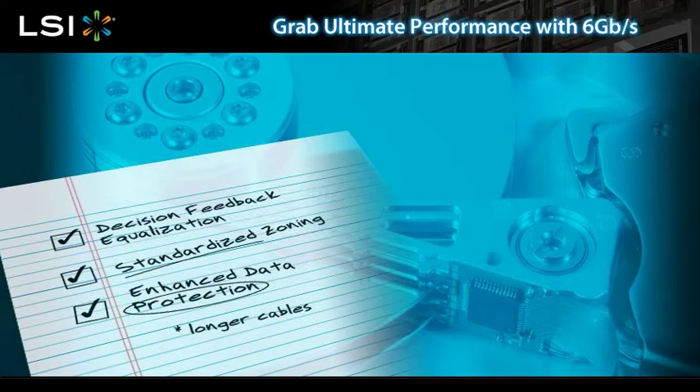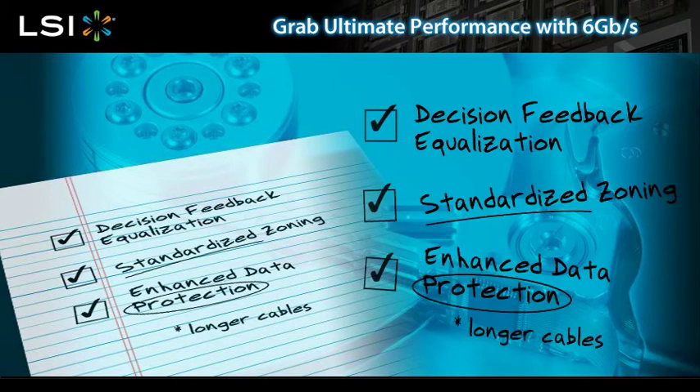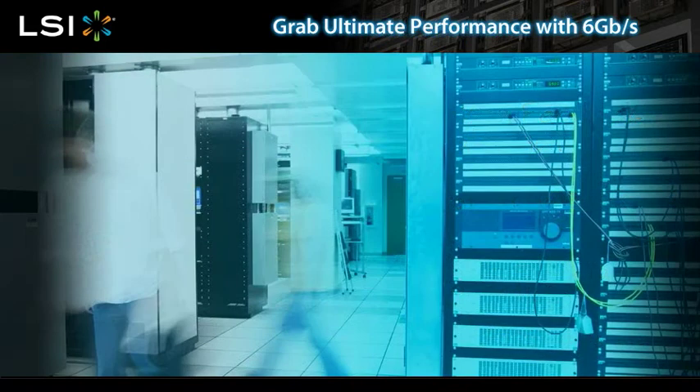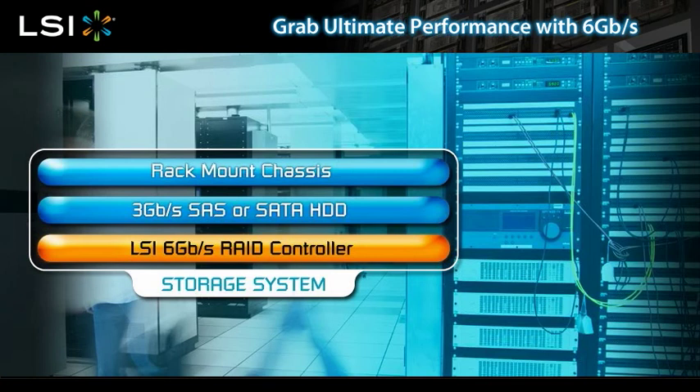Other new features include decision feedback equalization, which allows for longer cables, standardized zoning, and enhanced data protection. You don't need to update your entire system to 6 gigabits per second to take advantage of these technical advancements. Upgrading just the RAID controller will deliver an immediate performance improvement for your existing system.